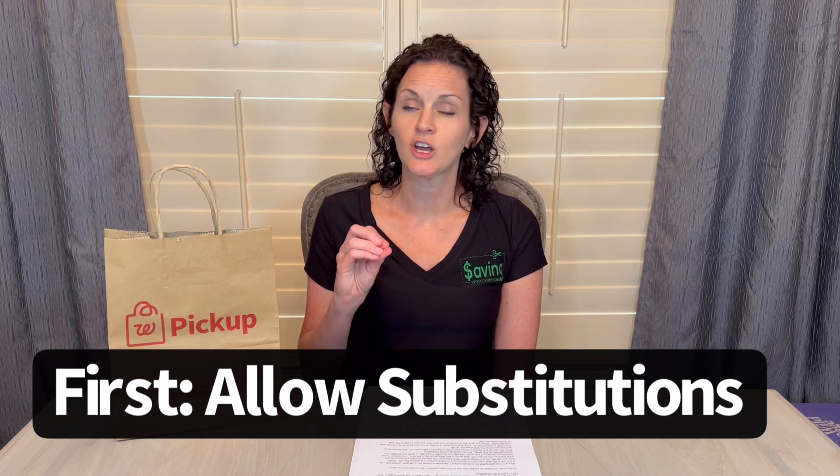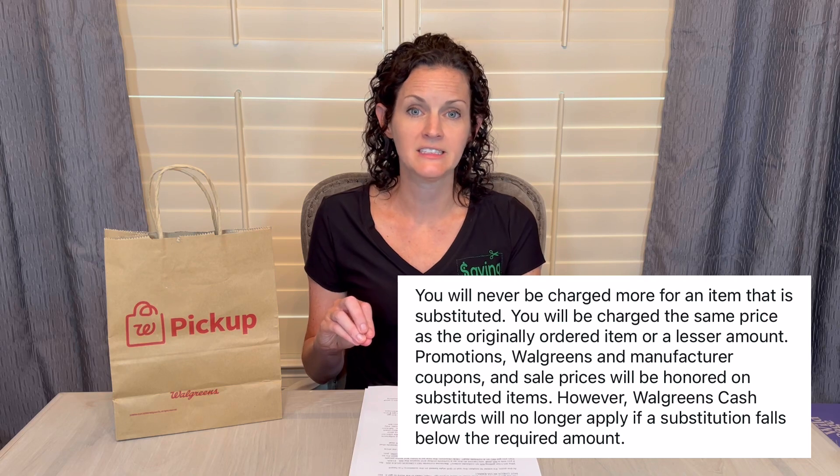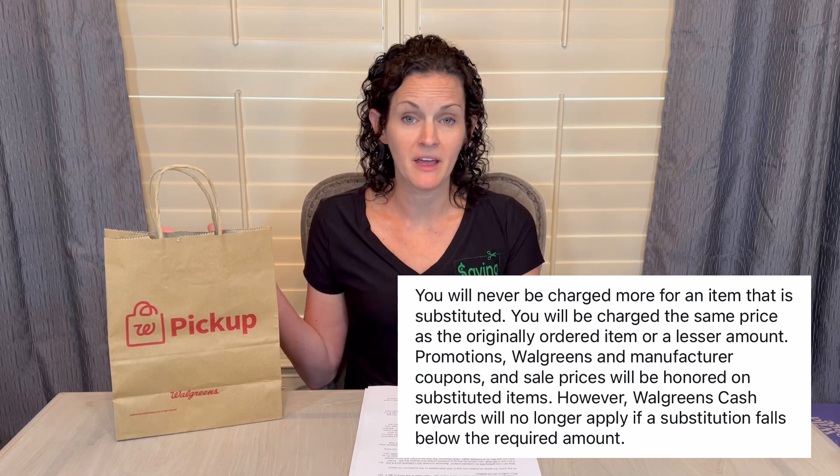One way to get around that is to allow substitutions. Let's say there's a Colgate toothpaste deal — buy two, get $4 in Walgreens cash. When you go through checkout and get to substitutions, say 'substitute with same brand only.' Because if they don't have that specific one, they can substitute with another one. Will all stores substitute the way you want? No, that's just the way it works. If they do substitute, you will never pay more. For example, I ordered a one-ounce Aspercreme, they were out, but I had allowed substitution — they subbed the three-ounce and I wasn't charged any more than the one-ounce price.